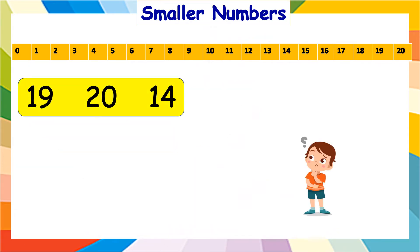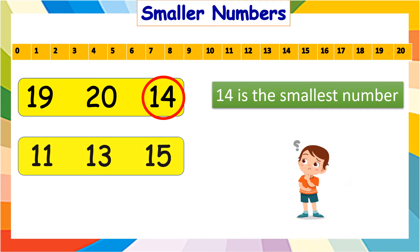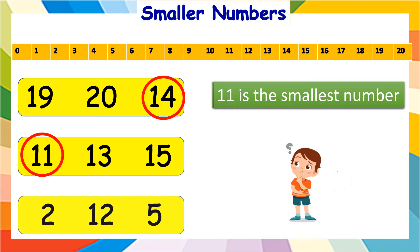From nineteen, twenty, and fourteen, which is the smallest number? It is fourteen. Next, in eleven, thirteen, and fifteen? The answer is eleven. And in two, twelve, and five? It is two.